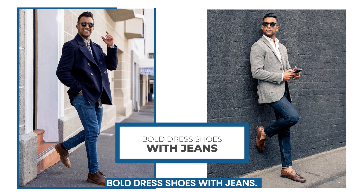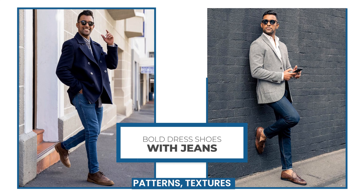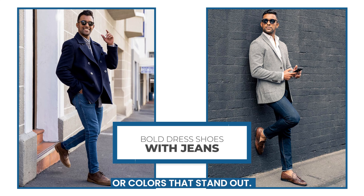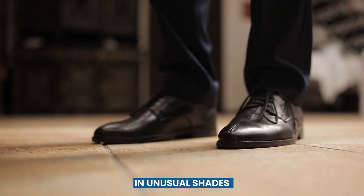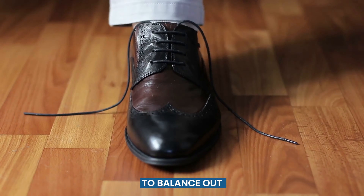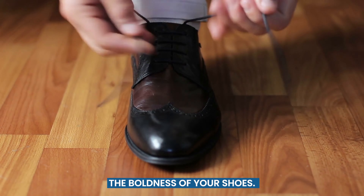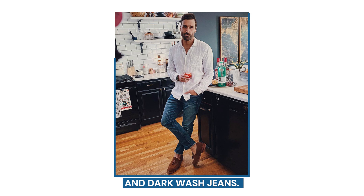If you're feeling more adventurous and want to make a statement, you can try pairing bold dress shoes with jeans. This means going for shoes with unique patterns, textures, or colors that stand out. Some examples include brogues, wingtips, and cap toes in unusual shades such as burgundy, navy, or tan. To balance out the boldness of your shoes, you can keep the rest of your outfit simple and understated, such as a white shirt and dark wash jeans.